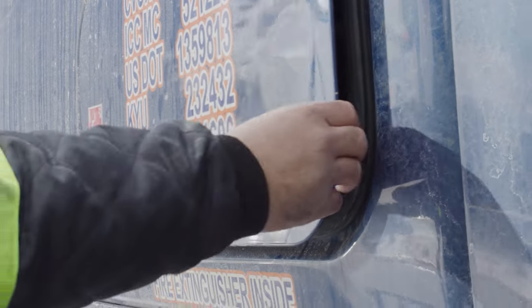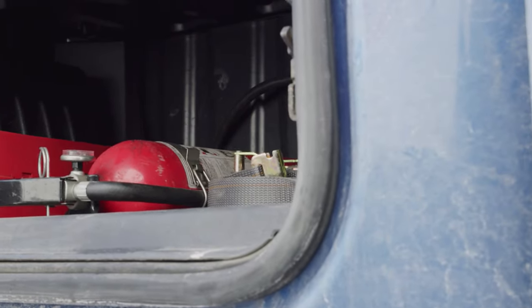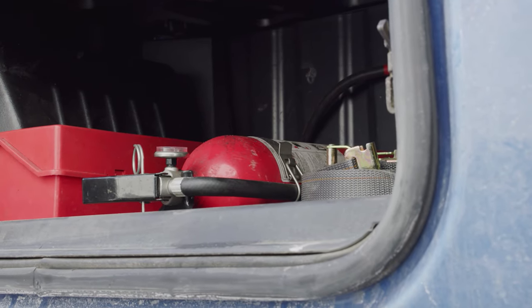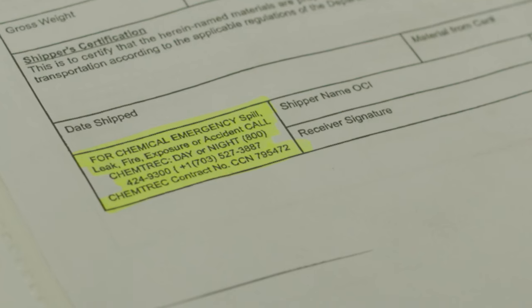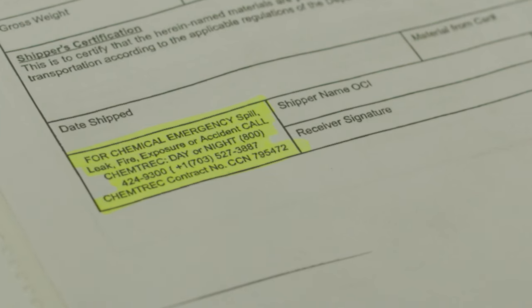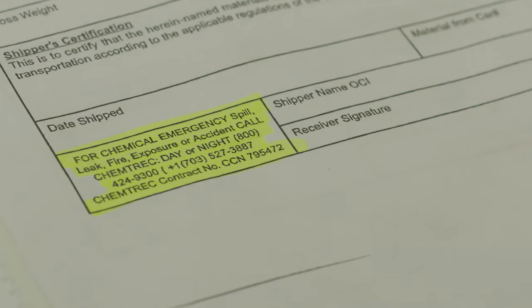Any commercial vehicle used to transport hazardous materials in a quantity that requires placards must be equipped with a C-class fire extinguisher, and it should be kept in the cabin. In the event that the packaging has been compromised or the contents have been spilled, you must respond by calling the emergency phone number listed on the bill of lading.